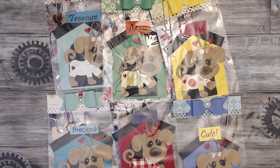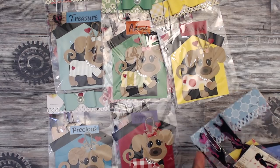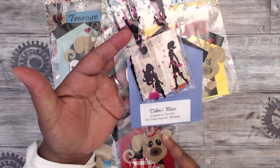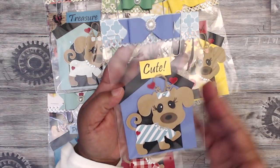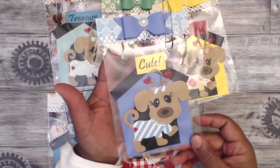Next up is Terry, who is Terry01 here on YouTube. Look at her cute little big-eye dogs — they are absolutely adorable! She has them all the same design just in different colors. Here's her information: she has Ellen's Place and then Terry01.